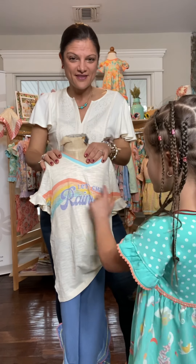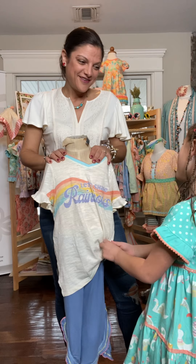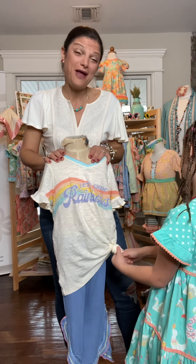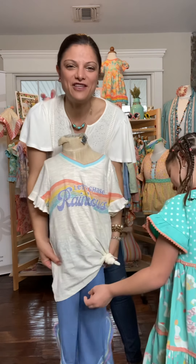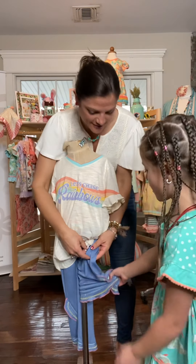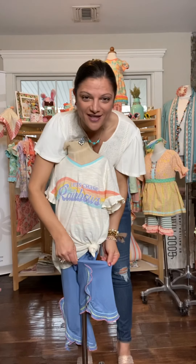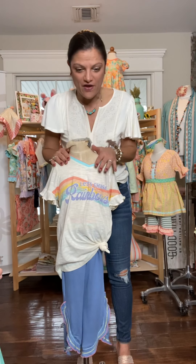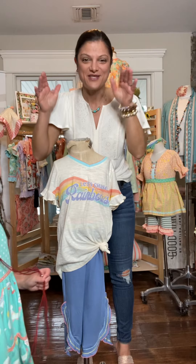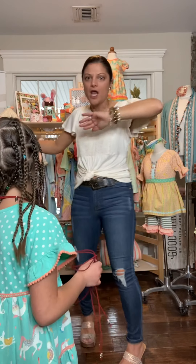For the girls that aren't feeling the shorties or the more feminine tops, we have another option: the Chasing Rainbows tee, which kind of reminds me of a fun 60s vibe, with crazy soft pants that have cute little side slits. You can add a little plunder necklace to accessorize. The whole outfit is regularly $72 and now only $39.